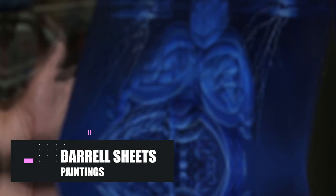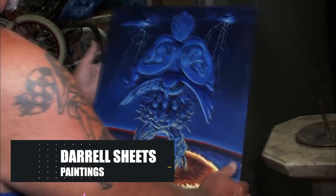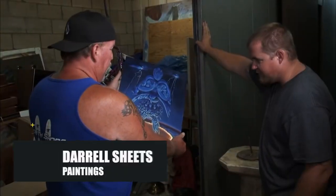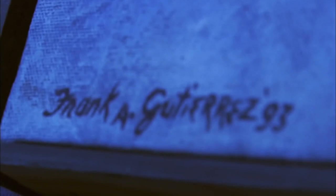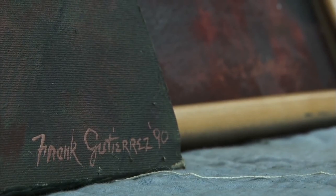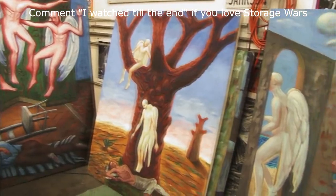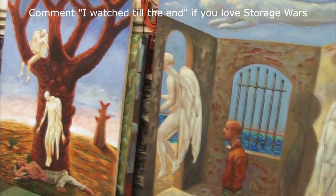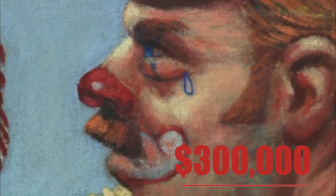During Storage Wars' third season, Daryl Sheets won the bidding for the locker room that contained the most expensive finding in the entire history of the series. At first he knew something was up, as the first thing he found was a painting by famous Mexican artist Frank Gutierrez stored in a case. After taking a better look around the room, he realized it was full of paintings — and most of those belonged to Gutierrez as well. When an expert told Daryl his finding was worth at least $300,000, it was hard to believe, and with good reason, as it was far more than he expected when he paid $3,600 during the bidding.